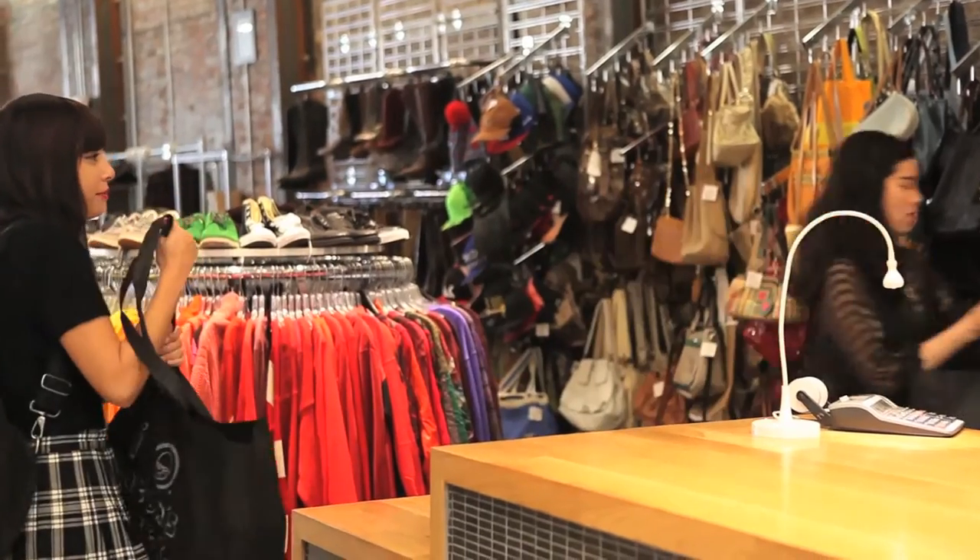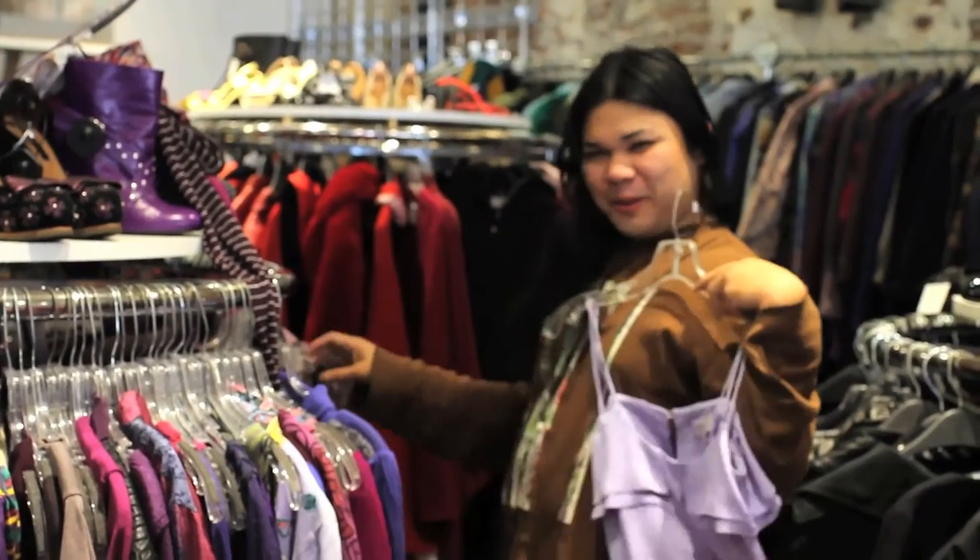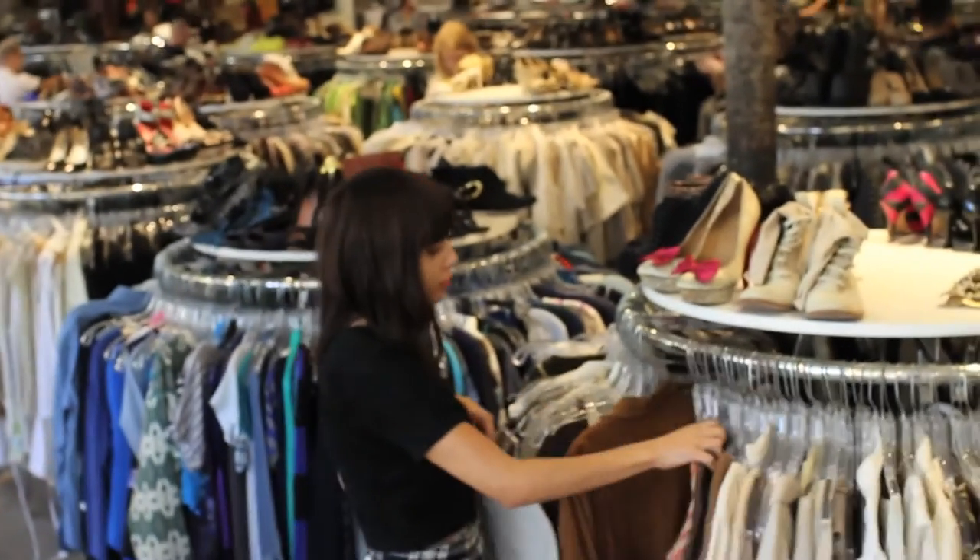As opposed to consignment shops, you do not have to wait for your items to sell before you receive your money. At Beacon's Closet, you get cash or trade on the spot.